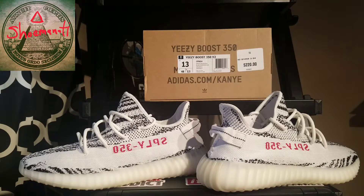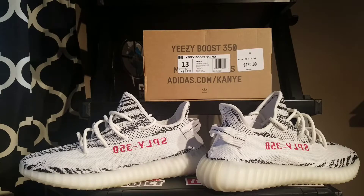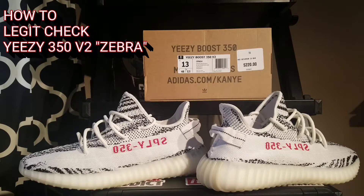Yo, what is up YouTube? It's your boy Shumanati, aka Grown, back with another vid. Today I want to show you guys how to legit check a pair of Adidas Yeezy Boost 350 V2 in the Zebra colorway.